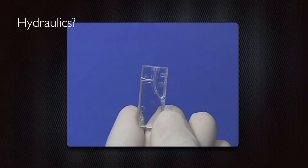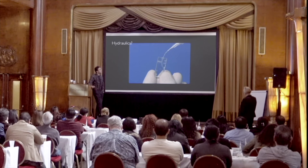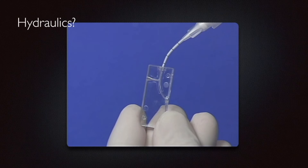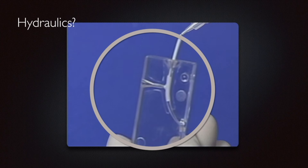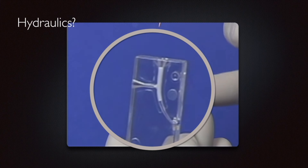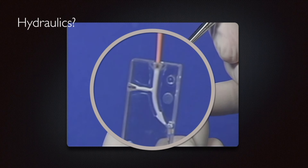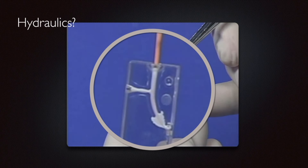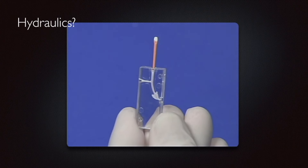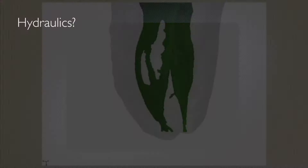First, we're going to show a thermafil block. Thermafil goes out, gets heated, moves around — so you can't get that with a single cone? Nonsense. You most assuredly can get a three-dimensional fill with a single cone. There's the bioceramic being placed by syringe in the coronal half of the canal. You come in and drive the cone slowly — look at the hydraulics. But there's a big difference between this and heated alpha and beta gutta percha: it doesn't shrink when it sets, and there's bonding. That's a huge difference — hydrophilic.